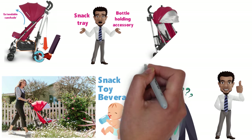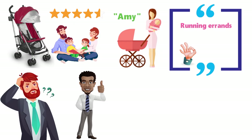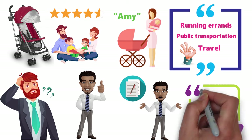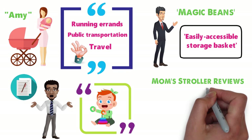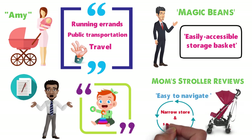The Uppababy G-Lite stroller scores better than four stars with most parents. An owner named Amy called it perfect for running errands, public transportation, and travel, while in another review a parent said he couldn't be happier, adding that his son actually wants to get in the stroller. A writer with Magic Beans praised the generously-sized and easily-accessible storage basket, while a reviewer from Mom's Stroller Reviews said the Uppababy G-Lite is easy to navigate in narrow store aisles and small spaces.